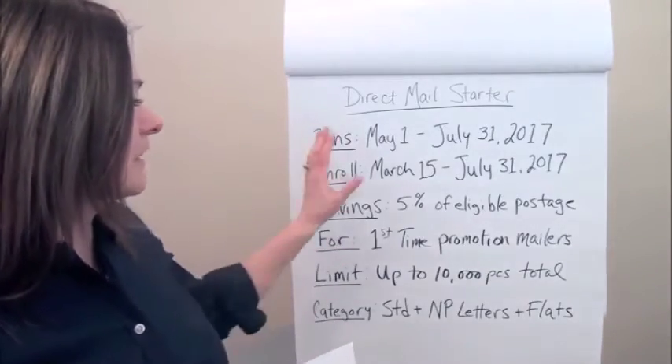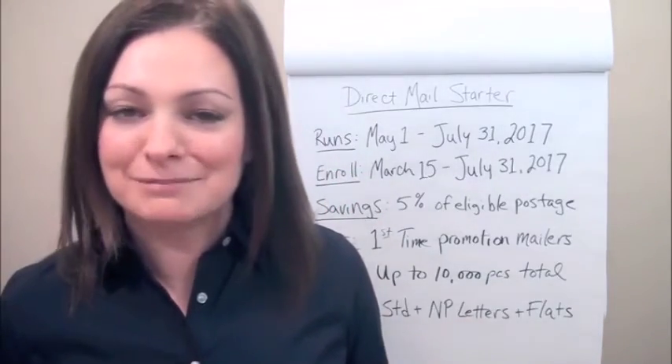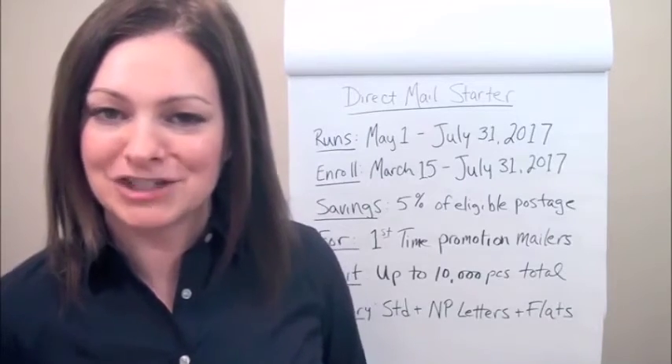So, May 1st to July 31st — first-time mailers, it's a great opportunity. Check it out. Bye-bye.